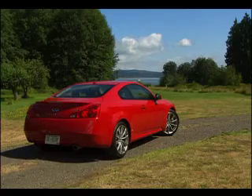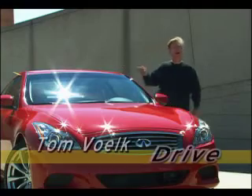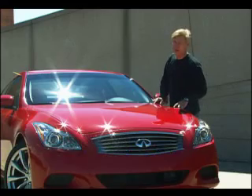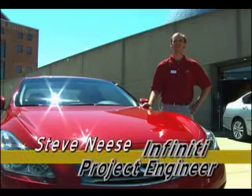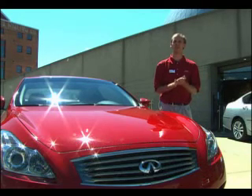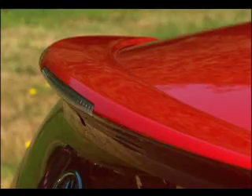The new Infiniti G37 Coupe is the perfect example of this. It rhymes with three, which just happens to be Infiniti's main competitor in this segment, the BMW 3 Series. That is pretty much their arch nemesis in many ways. The BMW is an excellent car, however, Infiniti feels they've gone in a better direction. The G37 is now a serious threat to Bavaria's benchmark.